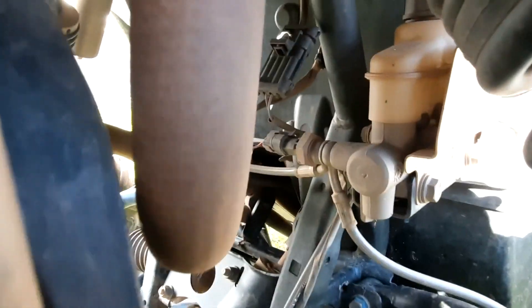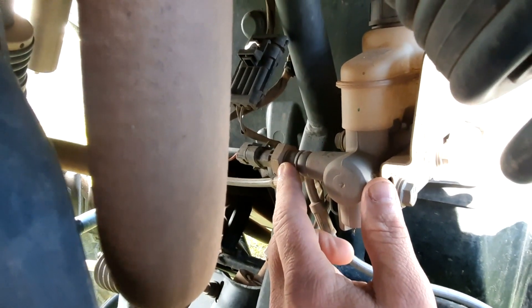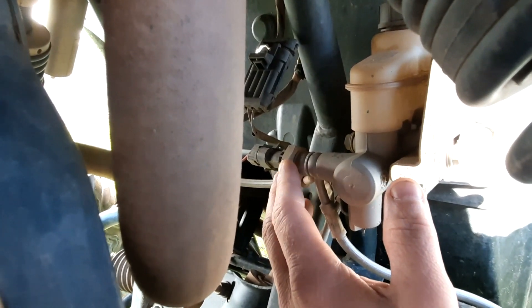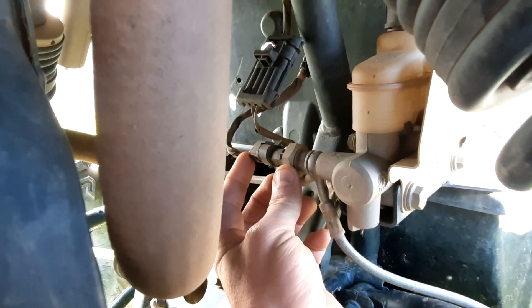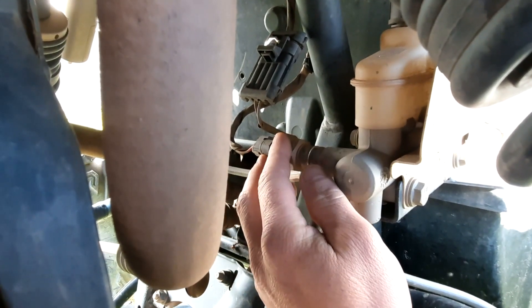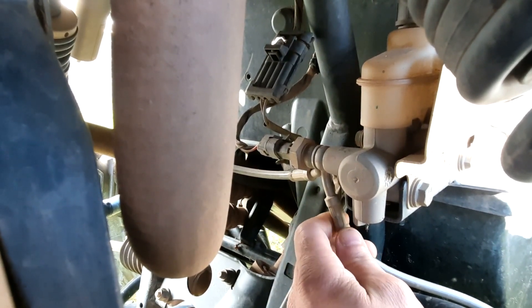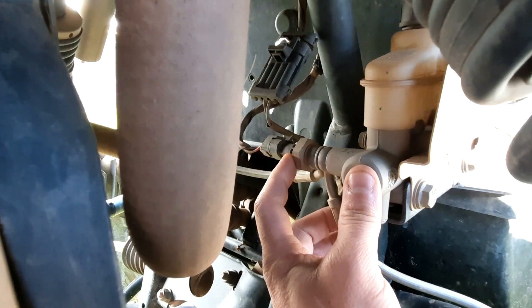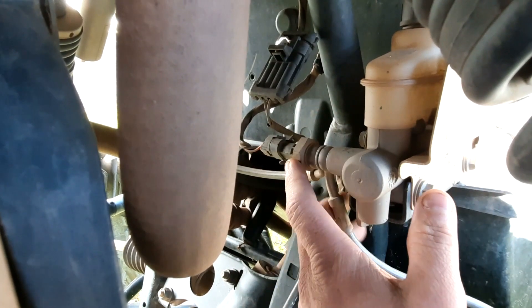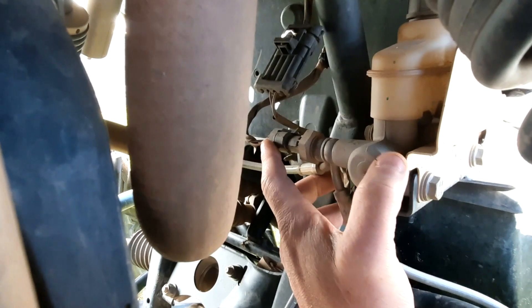Let's get down in here and show you guys this notorious brake switch. Right here, plugged into your master cylinder, is basically a pressurized switch that runs your brake lights and also tells your machine when you press the brakes to start it up. What's happening is they're not sealed up very well, and water and moisture is getting inside, causing the switches to not work. The brake lights will stay on, or they might not work. Mostly your engine light and power steering light come on.